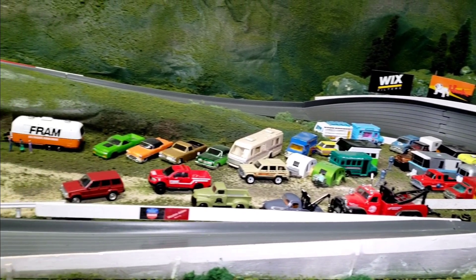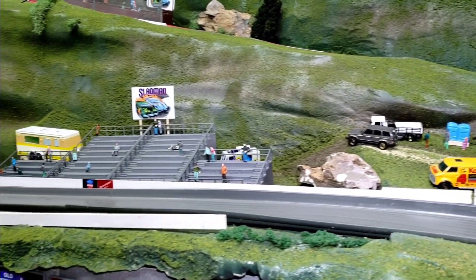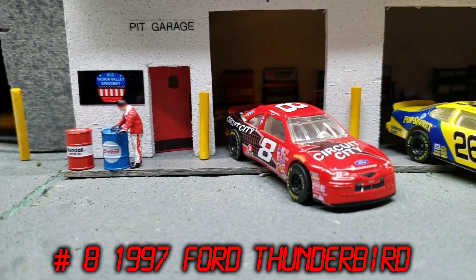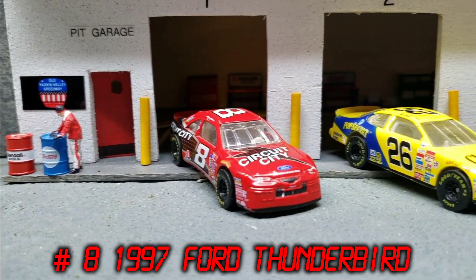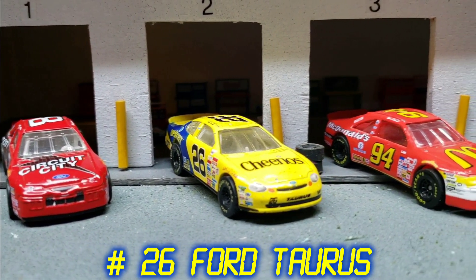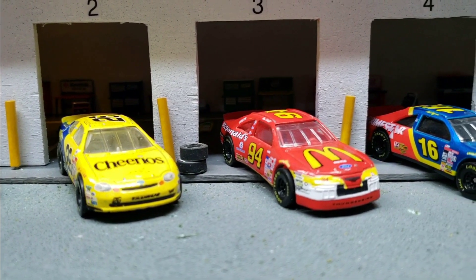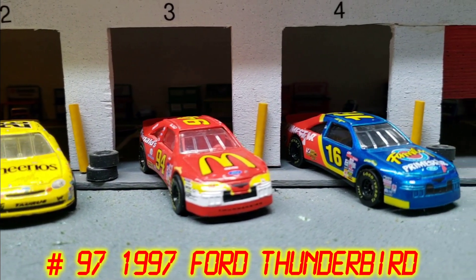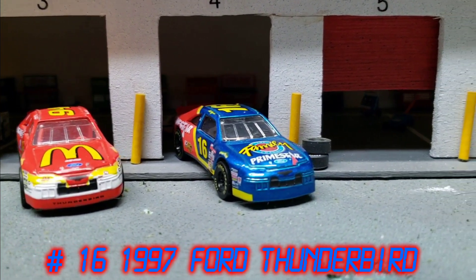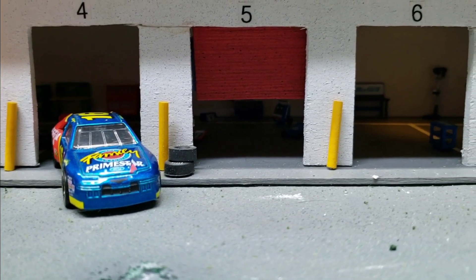Let's see how the next group handles it. For qualifying group two: Roger Clayton in the number eight 1997 Ford Thunderbird by Hot Wheels; Harley Johnson in the number 26 1998 Ford Taurus also by Hot Wheels; Todd Allen in the number 97 1997 Ford Thunderbird by Hot Wheels; and Kurt Smith in the number 16 1997 Ford Thunderbird. Three Thunderbirds and a Ford Taurus starting us off with qualifying group two.